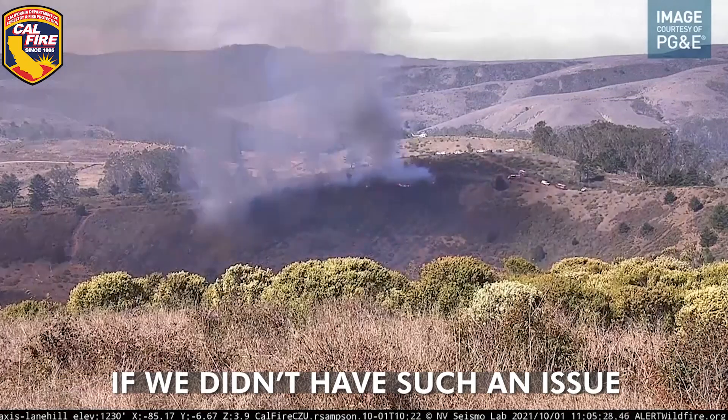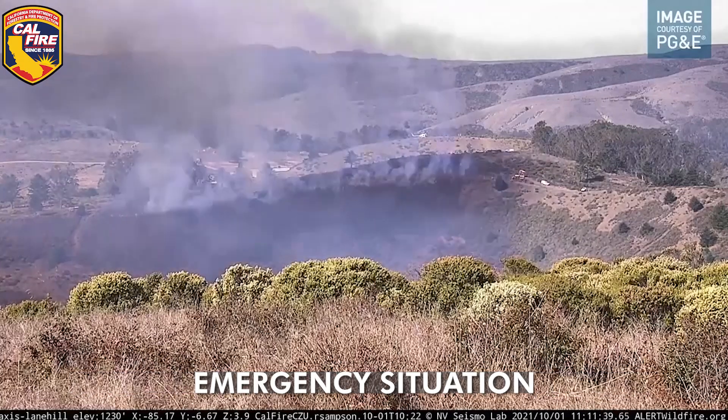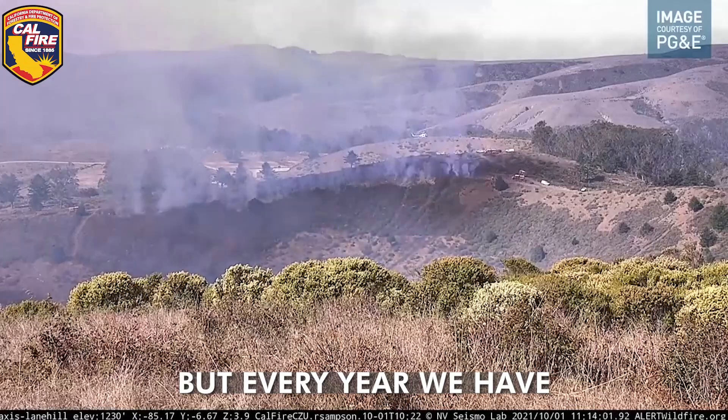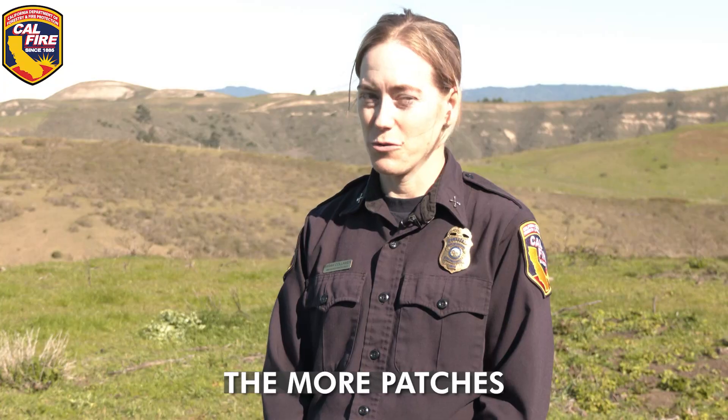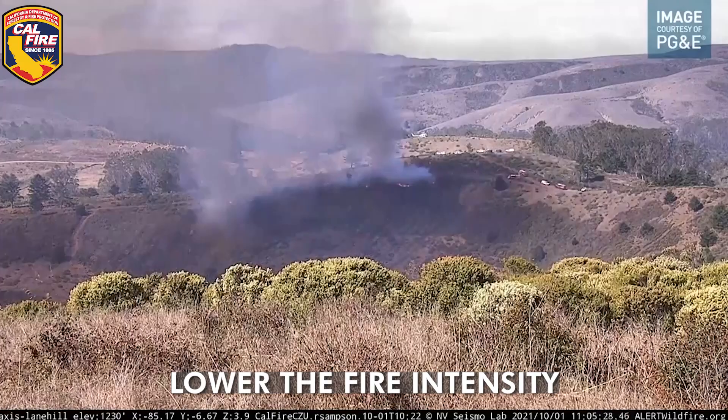If we didn't have such an issue with these large explosive wildfires it wouldn't be such an emergency situation, but every year we have millions of acres of California burn off. The more patches of prescribed burn we have, at least we can lower the fire intensity.